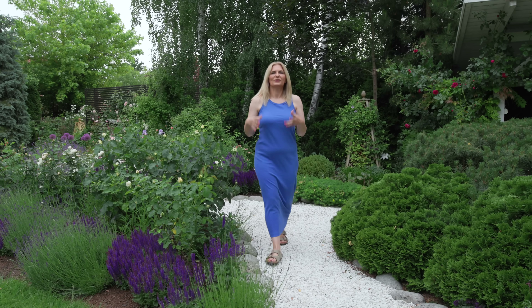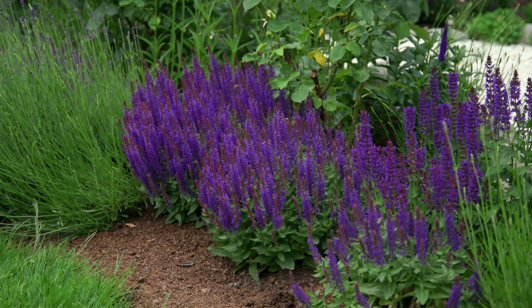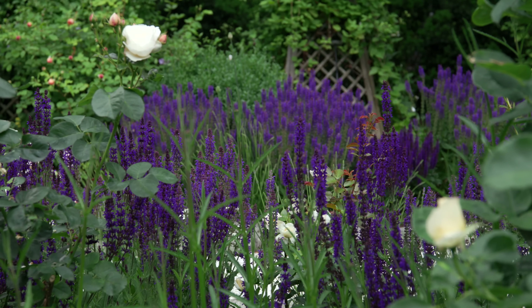Let's begin here with salvias. Salvias are my huge love because their color is so intense and I absolutely love it. This deep purple is something that really catches your eye. If you visited my garden, that would be the plant that would catch your eye — maybe something else, but I think the salvias are so intense that they catch your eye immediately.